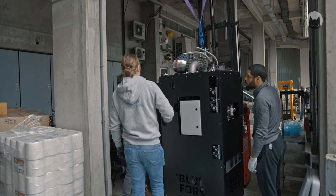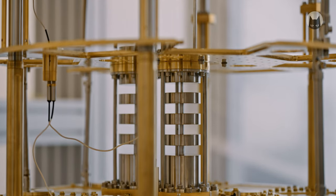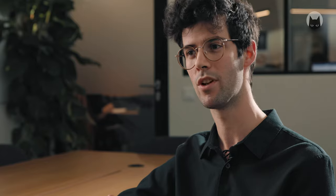Today we received two new cryostats, Obelix and Idefix, and we are installing them in our laboratory. These cryostats are beautiful and complex objects. It's a bit like a boat — you would not sail a boat which you don't give a name to.